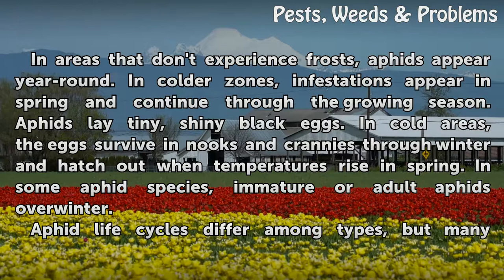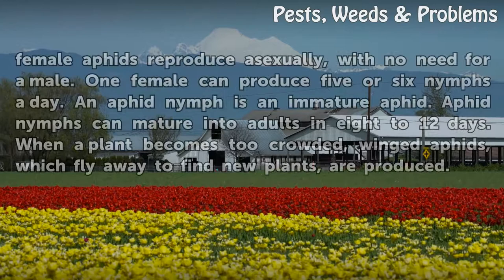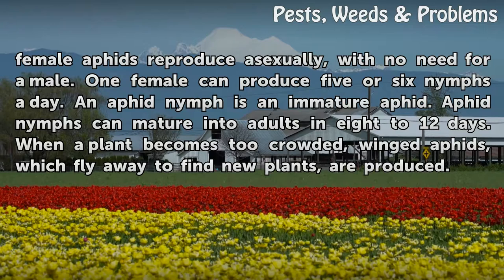In cold areas, the eggs survive in nooks and crannies through winter and hatch out when temperatures rise in spring. In some aphid species, immature or adult aphids overwinter. Aphid life cycles differ among types, but many female aphids reproduce asexually, with no need for a male.